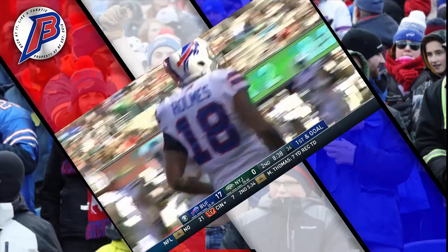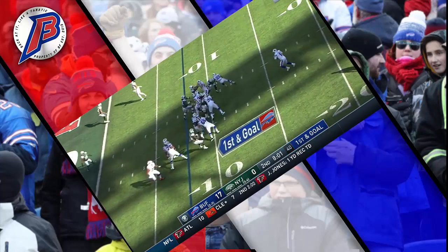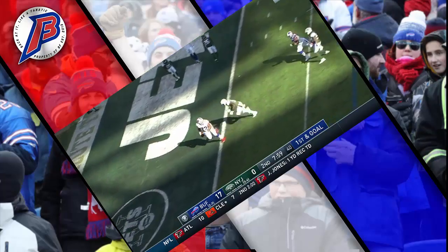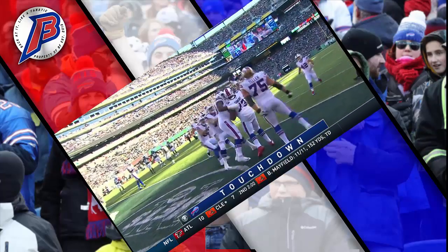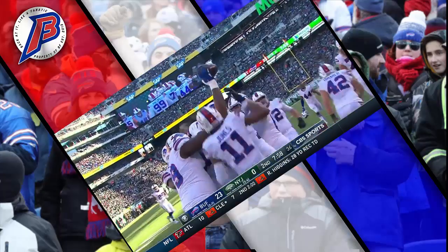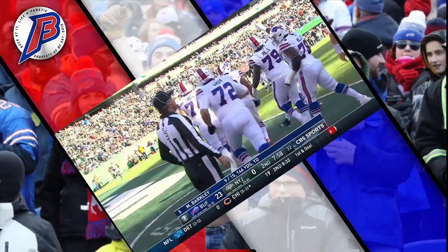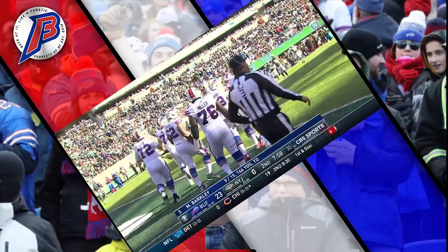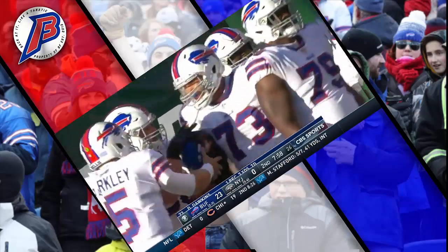First and goal, play fake — Barkley has time, and he finds Deion Dawkins, the left tackle, with the touchdown. Dawkins from nearby Rahway, New Jersey, in his second year out of Temple. The Bills pulling out all the stops today.